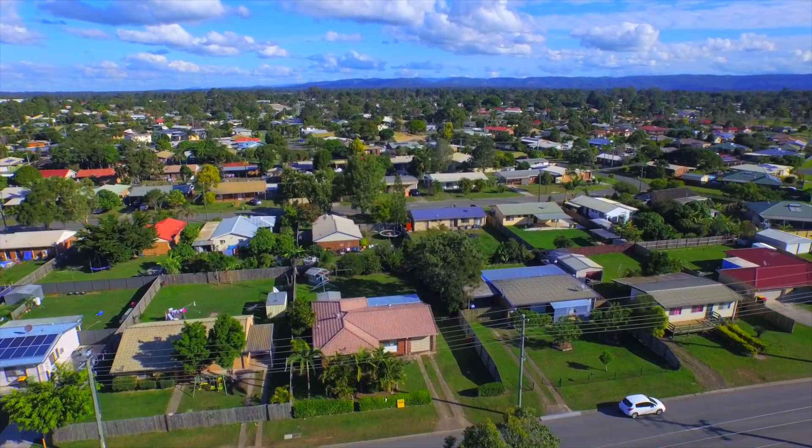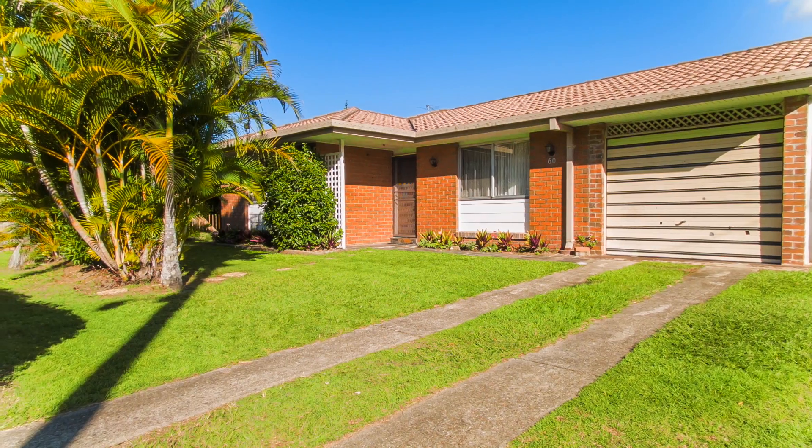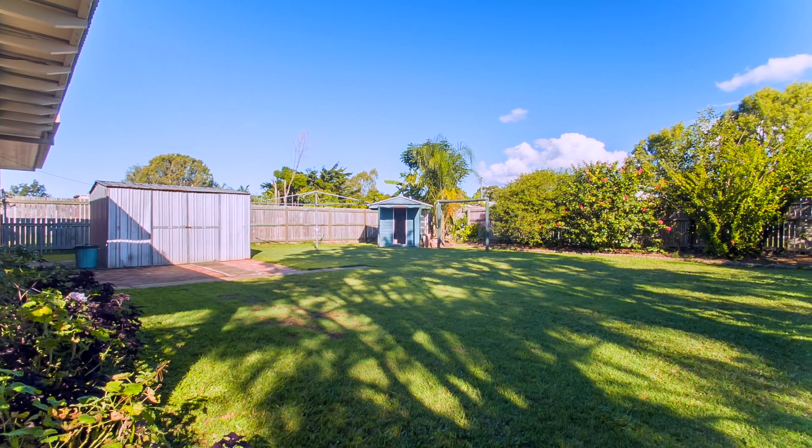Caboolture has been highly sought after for its spacious land and ability to give you the country feel. When greeted by the property, you'll find this recently renovated brick home overlooking a leafy green patch.